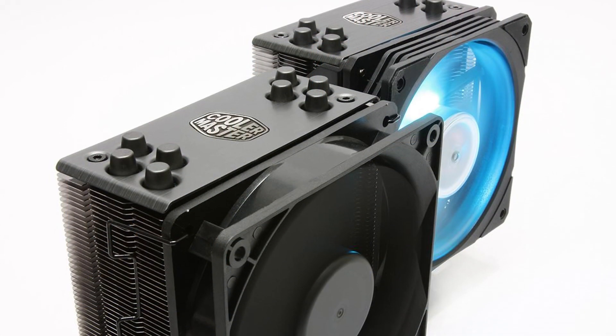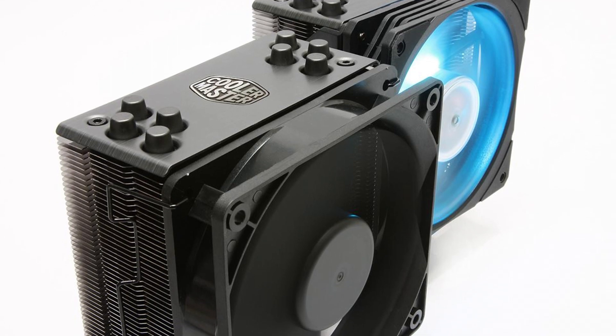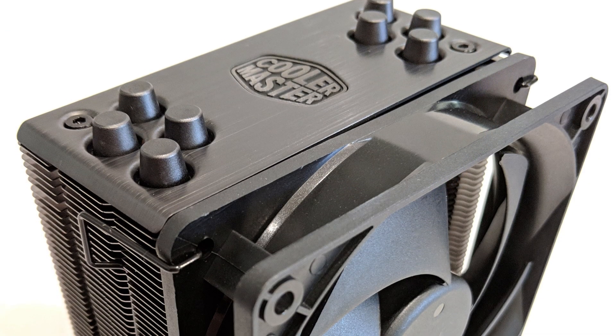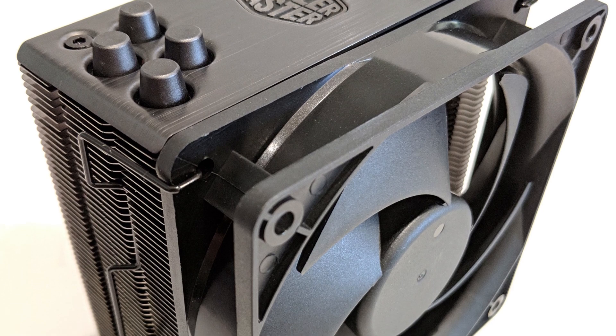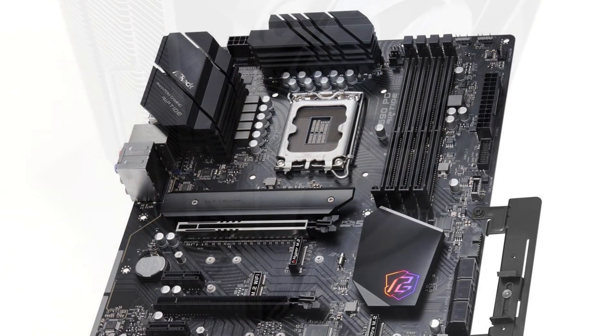For the CPU cooler, I picked the budget Cooler Master Hyper 212 Black Edition, because that Intel CPU usually doesn't come with the best stock cooler, so you want to upgrade the cooling. That's why I picked this budget Cooler Master, and it's going to work great with the i3-12100F.